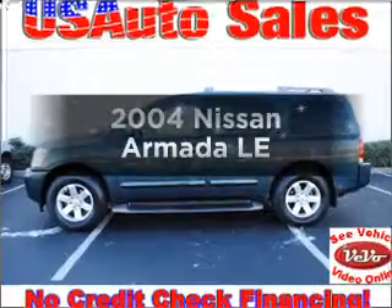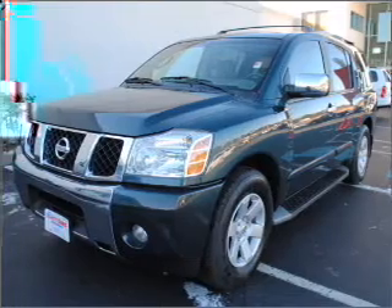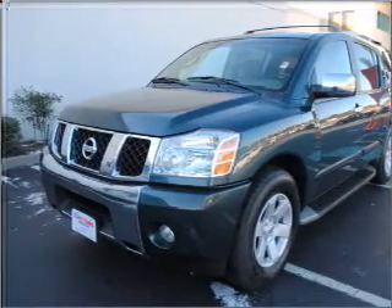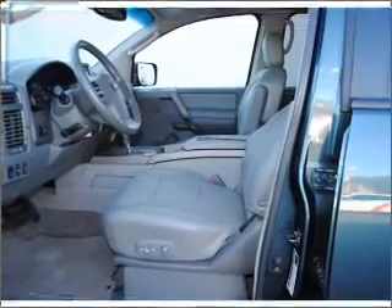Presenting the 2004 Nissan Armada — everything you need under one roof with this great vehicle. With a powerful eight-cylinder engine connected to a smooth-shifting five-speed automatic transmission, the anti-lock braking system will help deliver you safely to your destination.